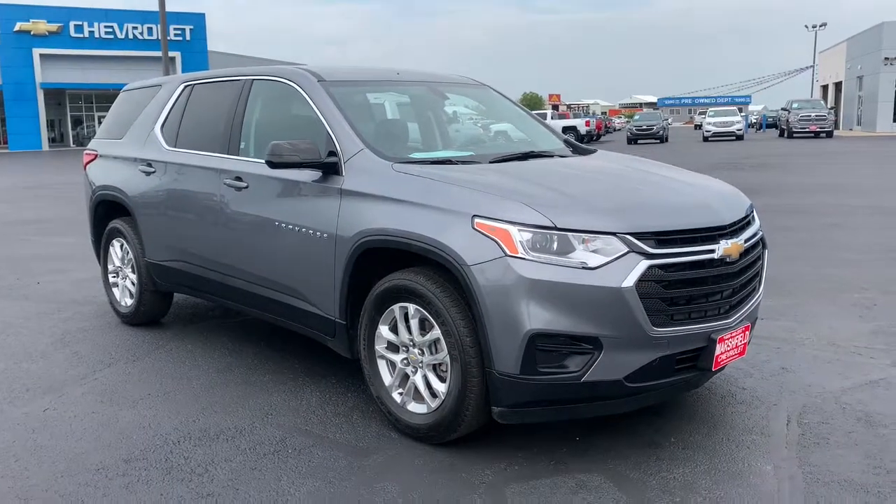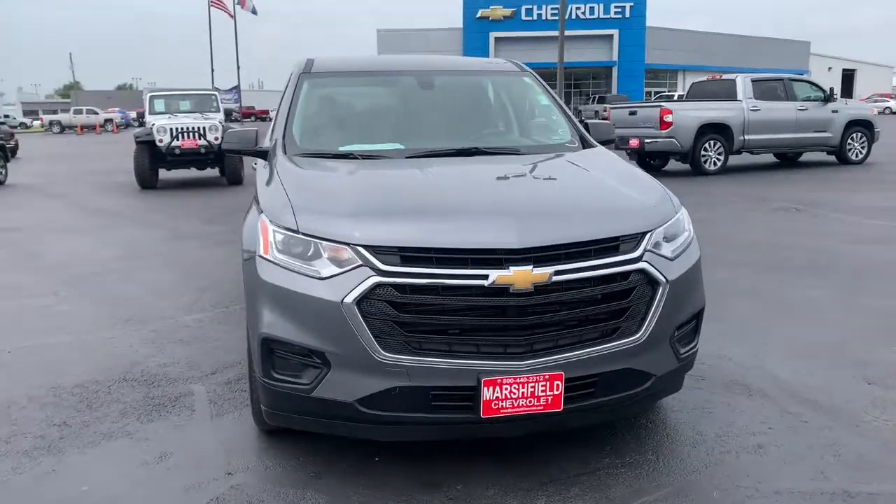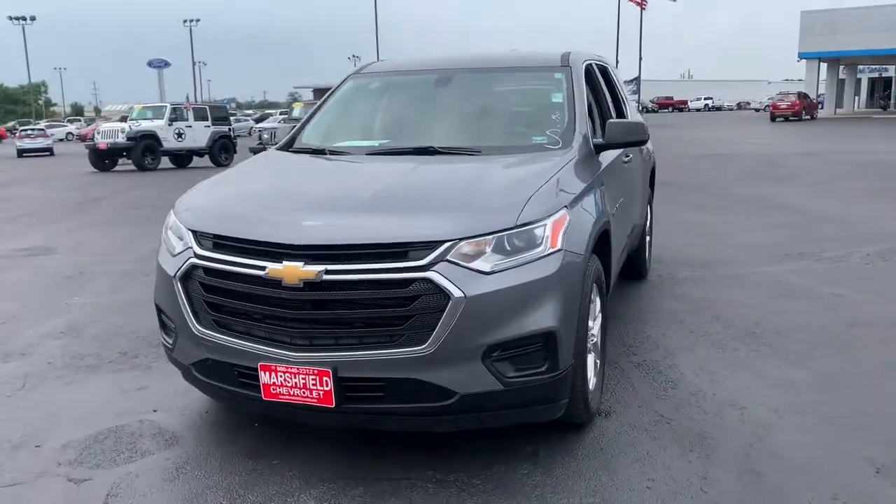Get a feel for the 2019 Chevrolet Traverse. This vehicle still has fewer than 45,000 miles on the clock, so it won't last long.